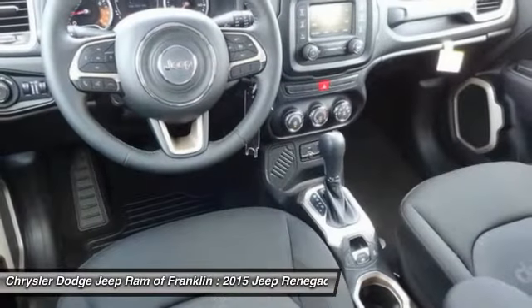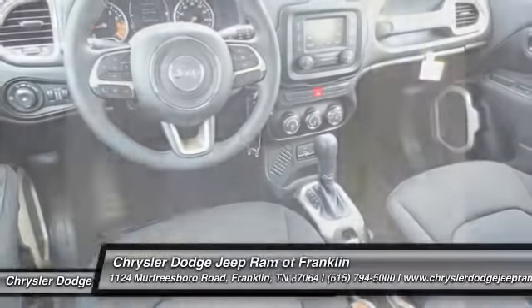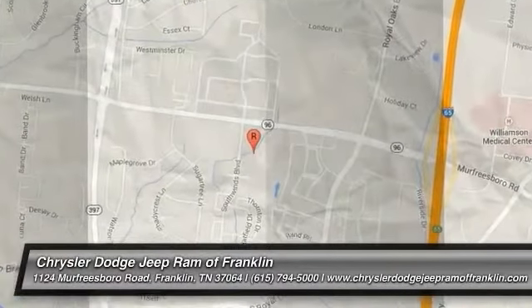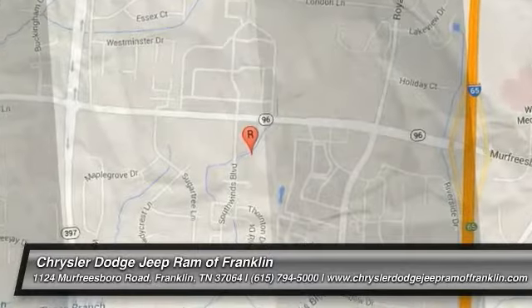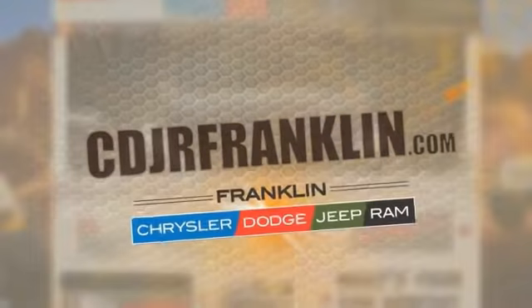Drive away with a great deal on this vehicle. Call or stop in today. Thanks for shopping with us. For more information, visit cdjrfranklin.com. See you next week.